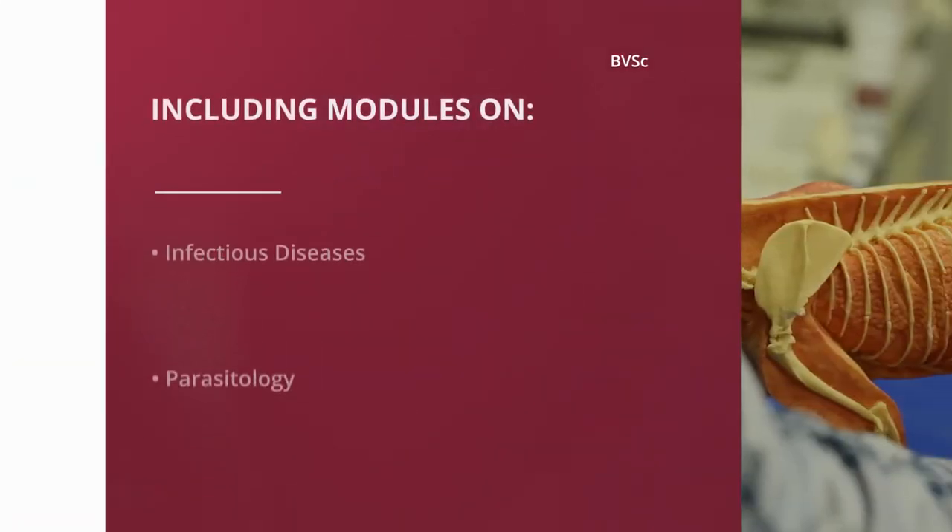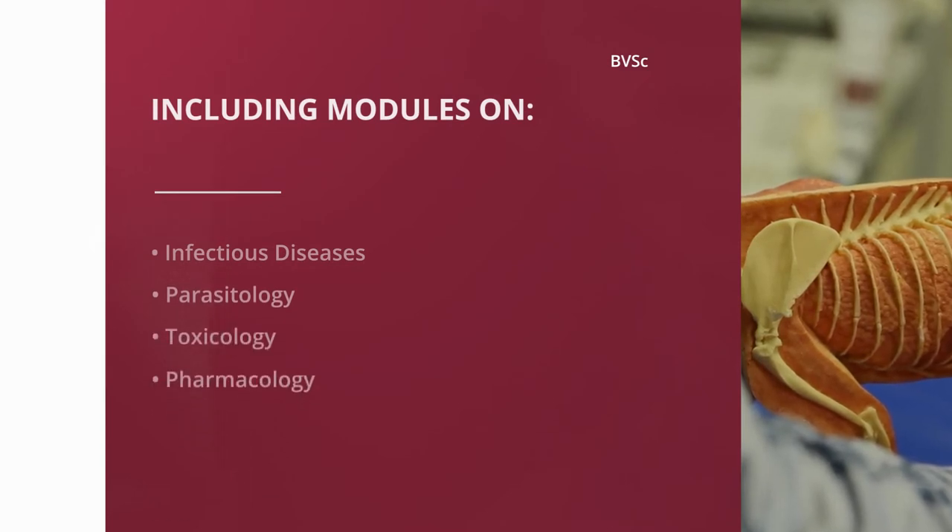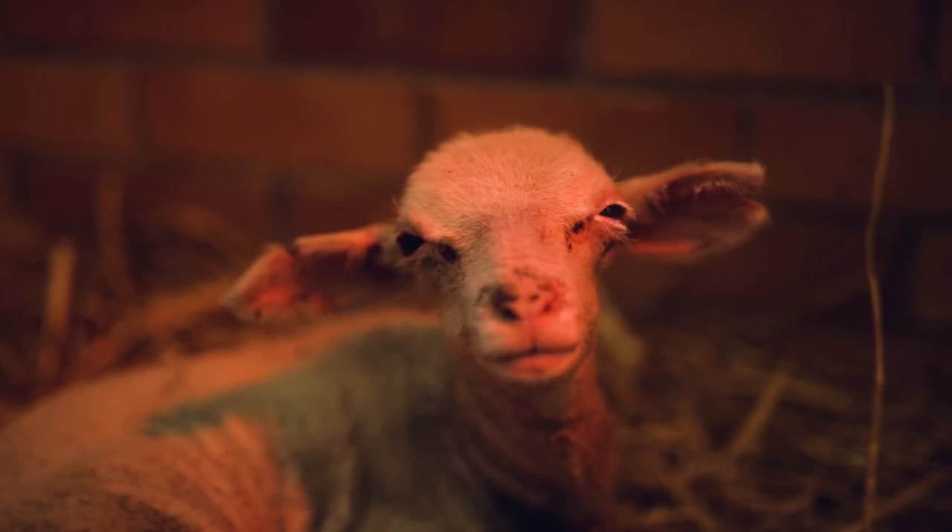In the third year, the training focuses on the causes and effects of disease, including modules on infectious diseases, parasitology, toxicology, pharmacology, and organ pathology. During your fourth year, you will focus on skills training in clinical veterinary medicine and will be introduced to modules aimed at diagnostics and therapeutics related to the individual animal patient. Skills training in clinical veterinary medicine continues into the first half of the fifth year, during which the clinical modules include population level veterinary medicine.